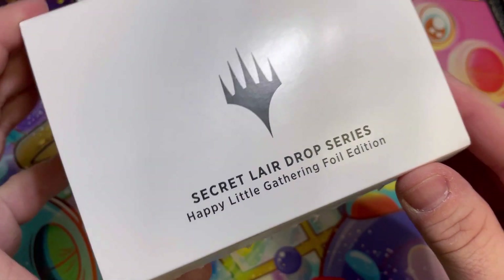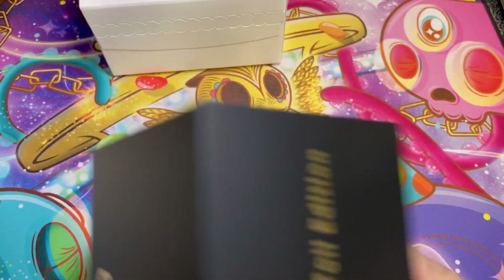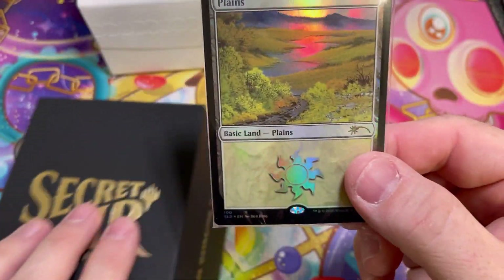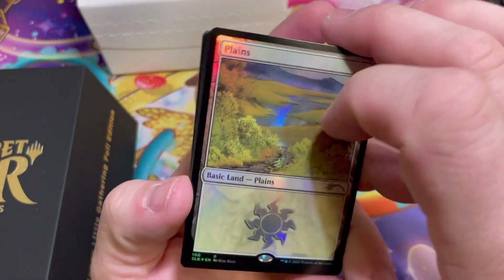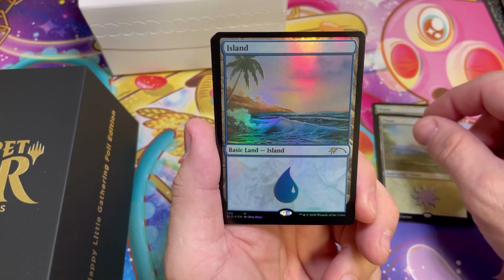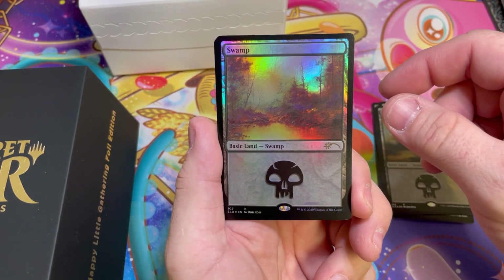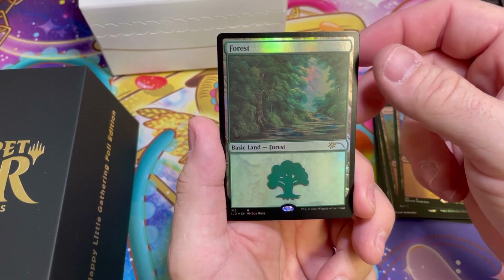Next up is 'Happy Little Gathering,' the foil edition. This was a big deal for a lot of people — Bob Ross is a boss. I feel like they did these justice by keeping them straight up simple, didn't do a full art even though a lot of people were asking for that. Keeping them super simple did justice to Bob — I feel like he would have wanted it that way. You get two versions of each plains — super simple but super beautiful. Some happy little trees here.